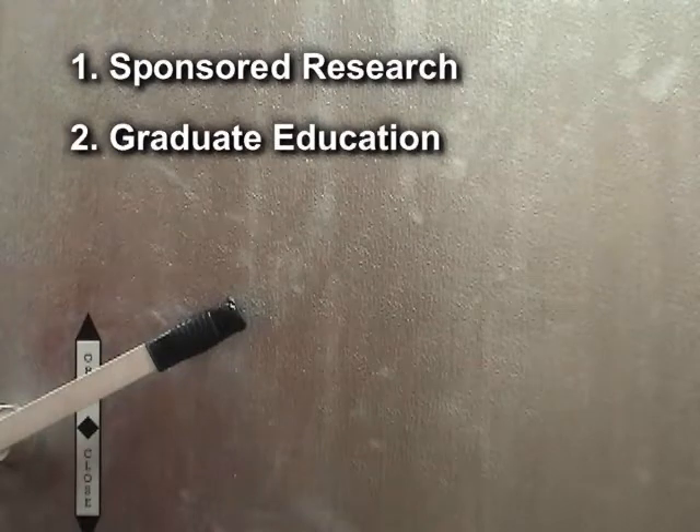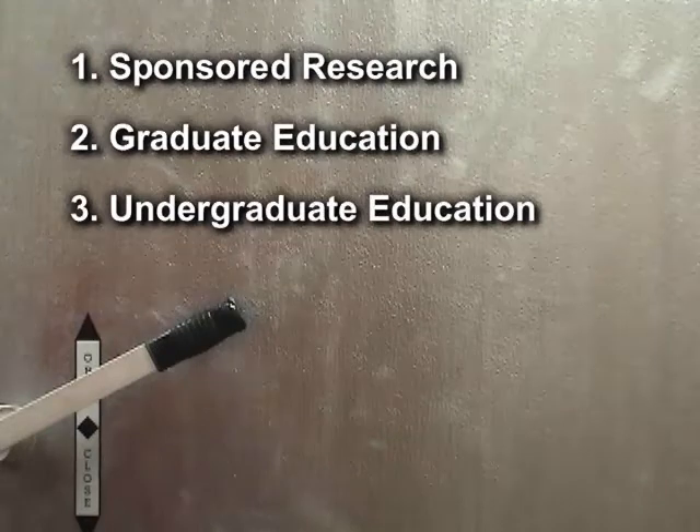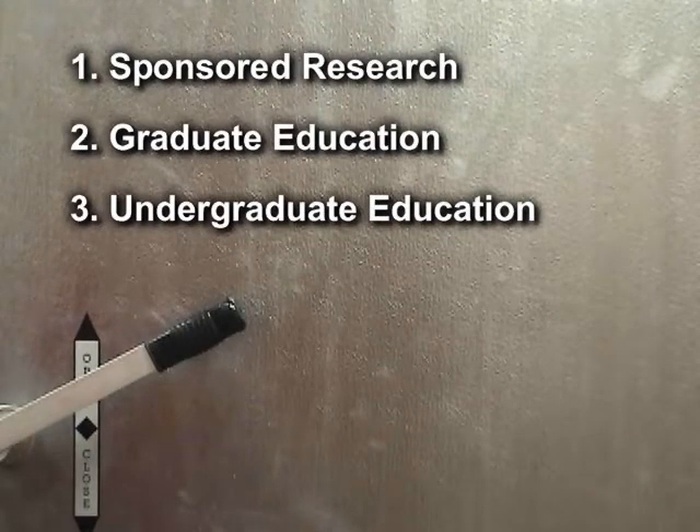Two, for graduate education through a variety of research projects. And three, for undergraduate education as a tool for laboratory experiments and senior design projects.